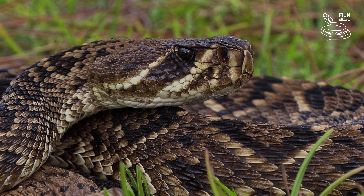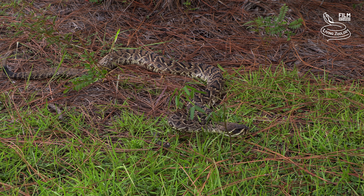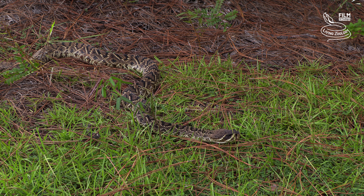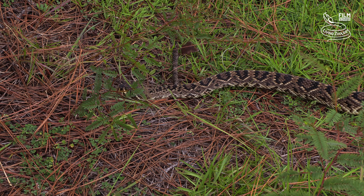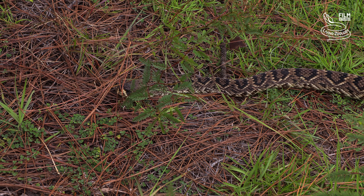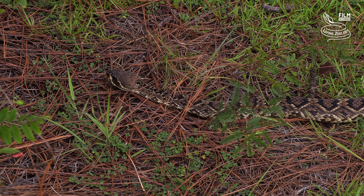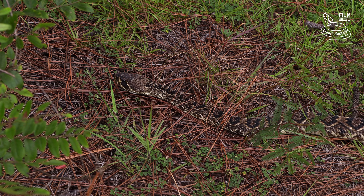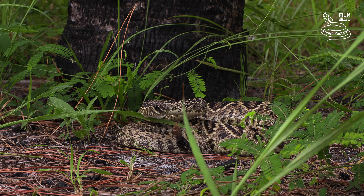While the record-holding individual was massive, the average size of the Eastern Diamondback Rattlesnake is much smaller. The common adult length is from 1 to 1.8 meters, or from 3.3 to 5.9 feet. The average weight is from 2 to 6 kilograms, or 4.4 to 13.2 pounds.